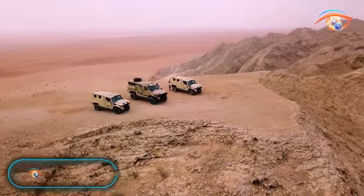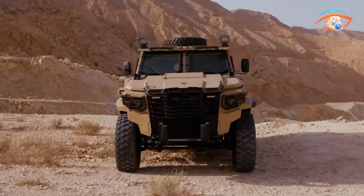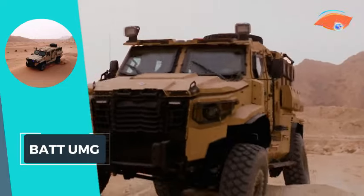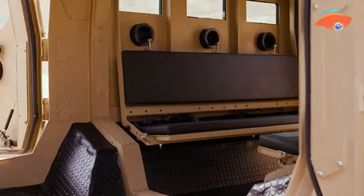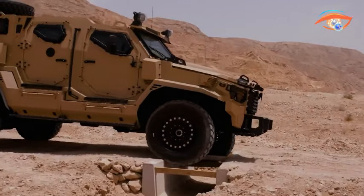Bat-UMG. The Bat-UMG is a mission-ready vehicle equipped with military-grade surveillance and communication systems, making it a versatile asset across various industries. It serves critical roles in special forces, law enforcement, homeland security, border patrol, and armed conflicts.